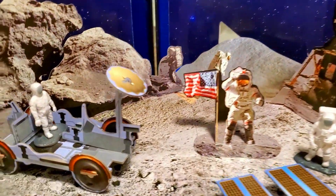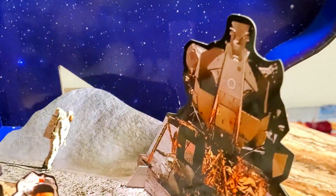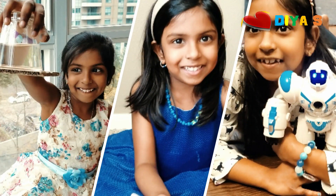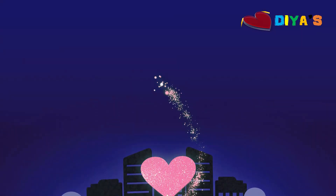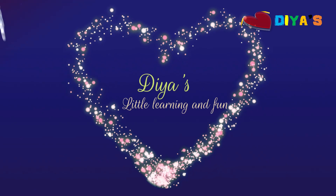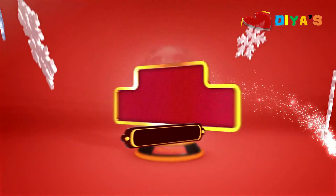The astronauts riding the rover, and then there's so much, and one of the astronauts put a flag in the moon. La la la la la la la! Welcome to Dia's Little Learning and Little Fun. Oink oink!